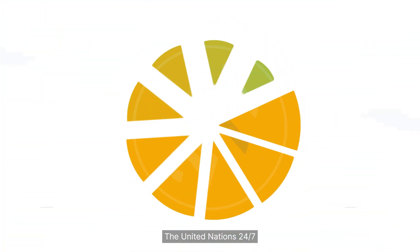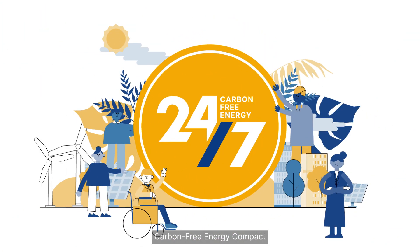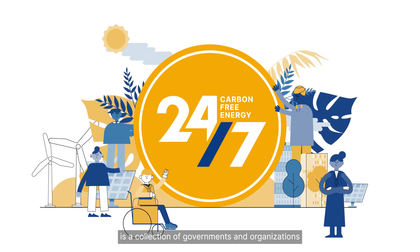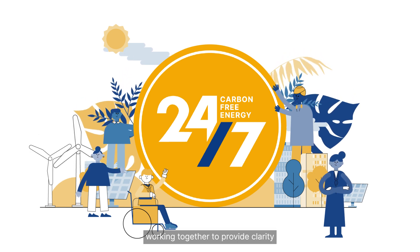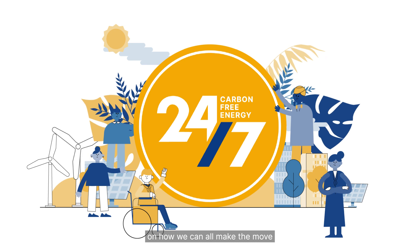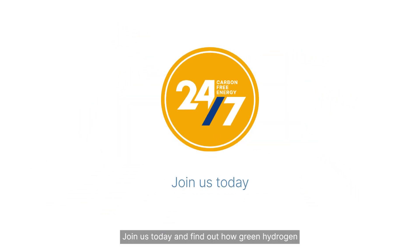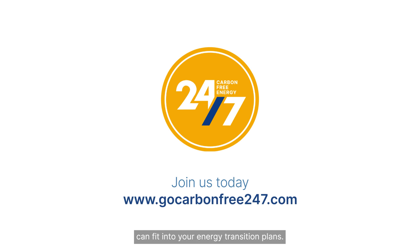The United Nations 24-7 Carbon-Free Energy Compact is a collection of governments and organizations working together to provide clarity on how we can all make the move to cleaner energy systems. Join us today and find out how green hydrogen can fit into your energy transition plans.